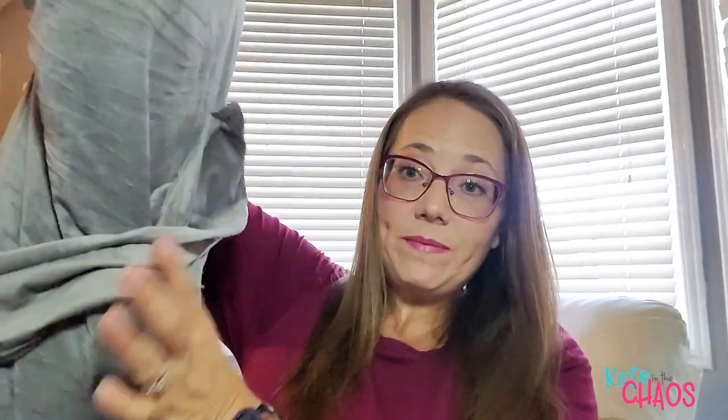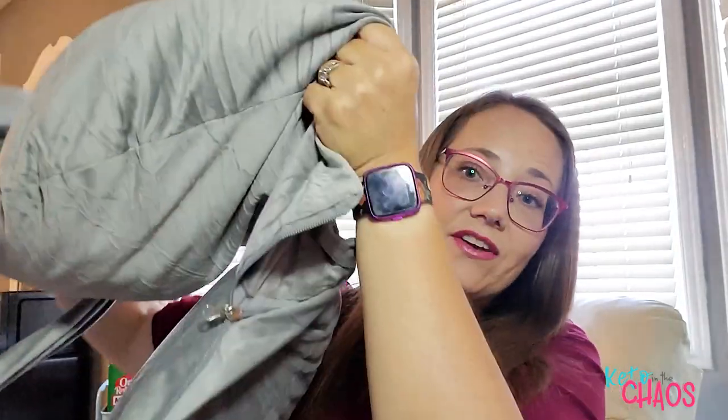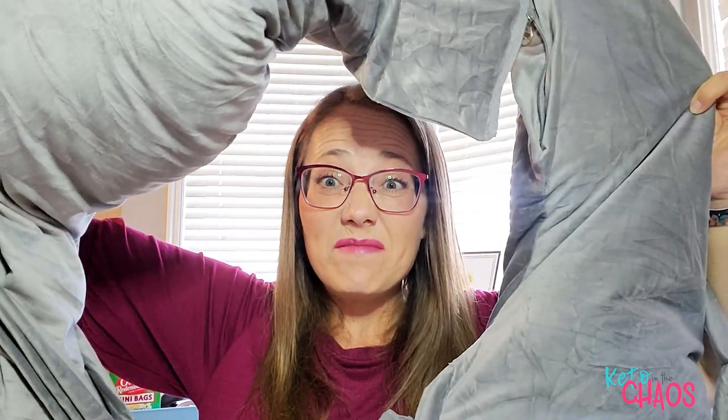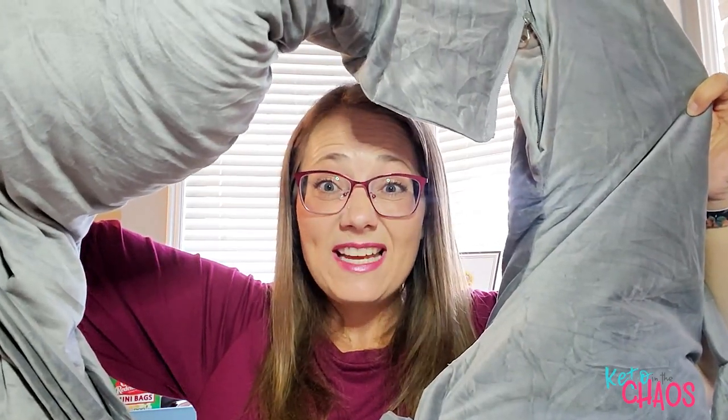The third item was a cheap maternity pillow. It was not puffy at all and had no support whatsoever — it got all twisted up. I could not figure out how to use it in a way that helped me. I think I put my feet on it for a while, but eventually I just shoved it in the closet.